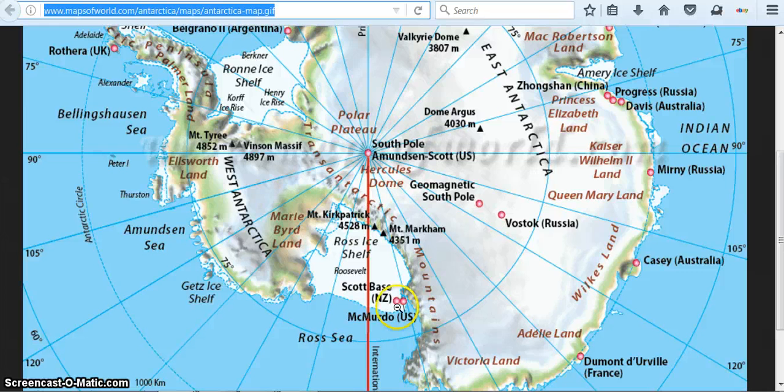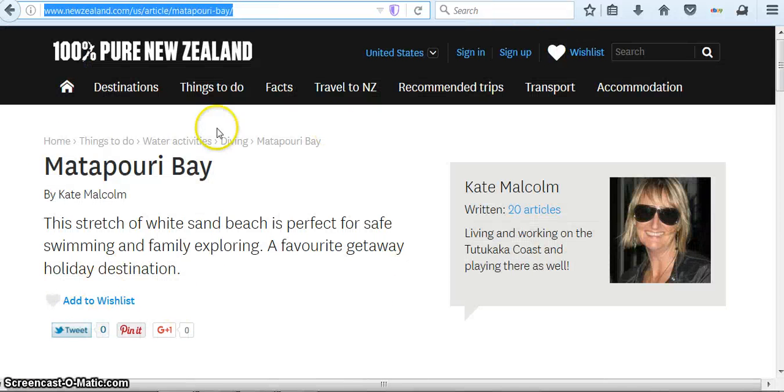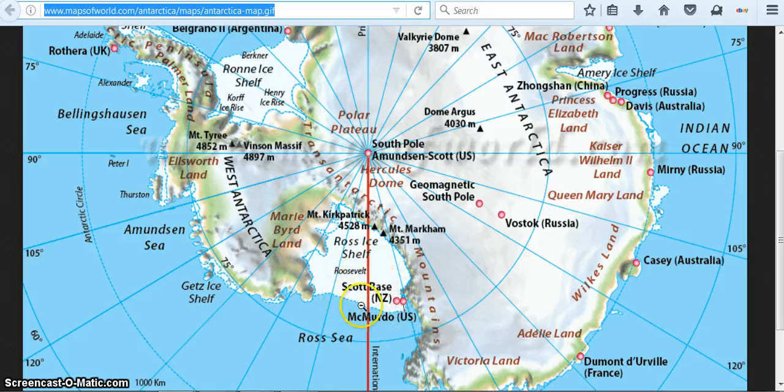That looks like the same picture we just looked at with an NZ on it. This article is saying that Matapori Bay is in New Zealand. Looking a little closer, what this NZ means is that that's a New Zealand base, and this right here is a US base. There's also an Australia base, France base, Russia base. Anyway, this is the area we're looking at here — the Ross Ice Shelf.